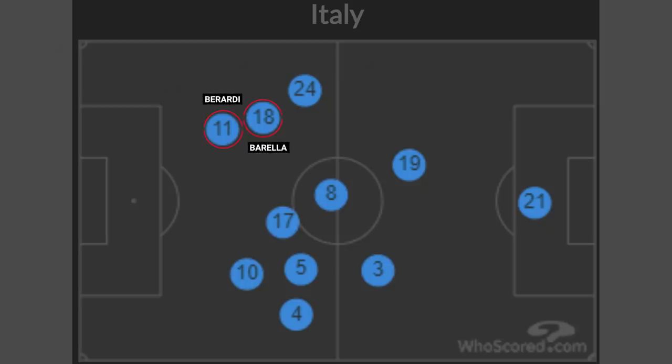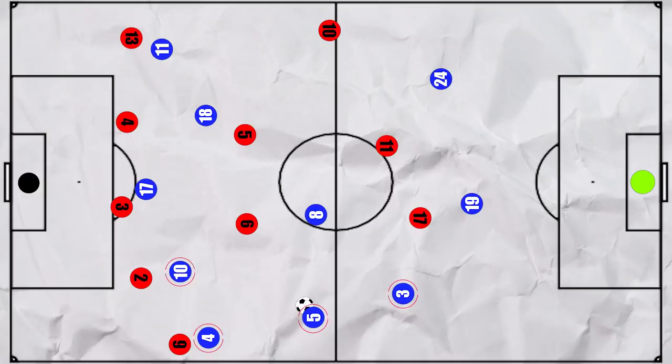The contrasting attacking strategies down both sides shows in their average positions. With Barella and Berardi in close proximity on the right, whilst Locatelli, Spinazzola and Insigne form a left hand side overload alongside Chiellini. This overload was causing Turkey problems, so they were often forced to cover across, with their double pivots being dragged across as Calhanoglu was high. This would leave Barella, often advanced on the right hand side, in plenty of space to receive and combine with Berardi.